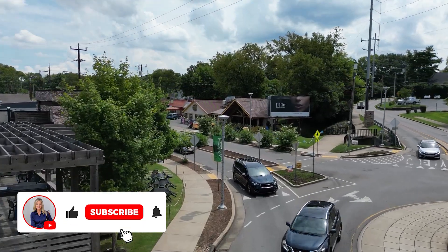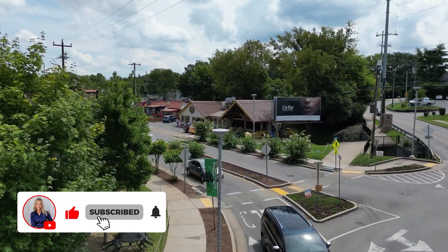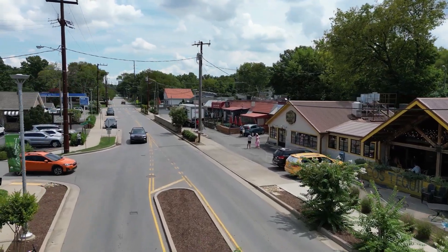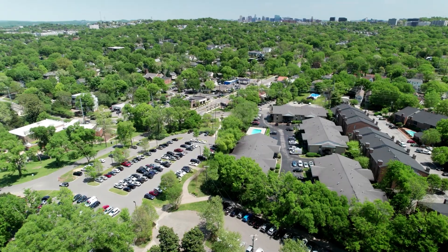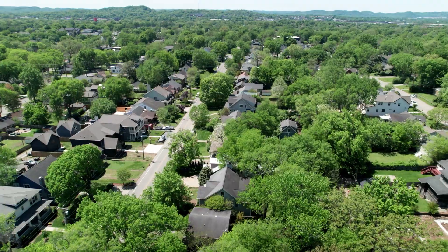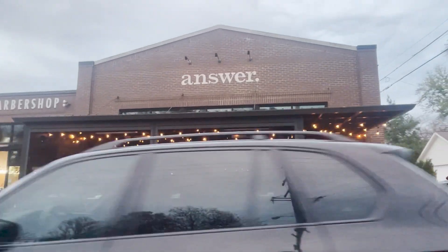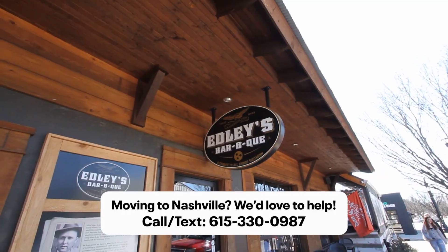Sylvan Park is best described as a small city next to the big city. It has great walkability and is known for some of the great locally owned restaurants. People often drive here from all over Nashville — not just locals — to go out to eat and walk around. Some of the great restaurants are The Answer, Neighbors, and Edley's BBQ.